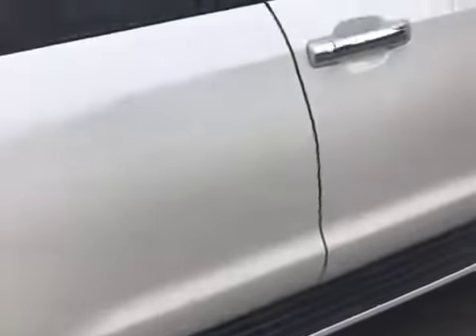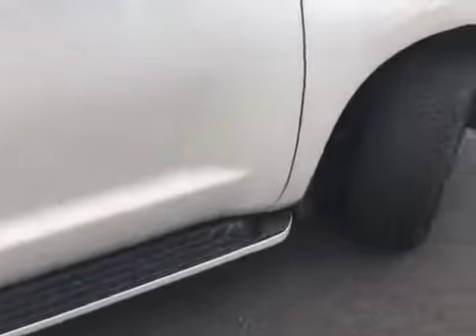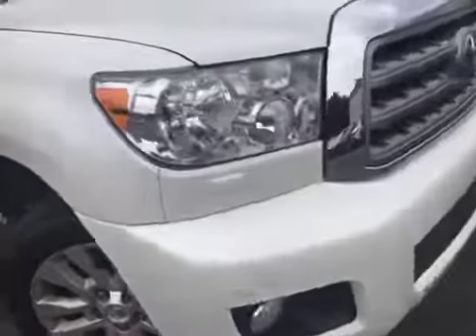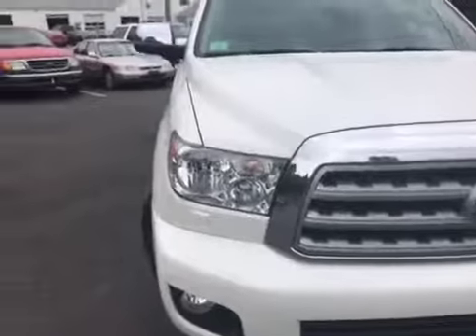There's a little ding right here on the door, right there, right below the handle. It's minor, very minor. There's the other tire — you can see the tread is in very good shape. All the sensors seem to be fine and the car looks to be in excellent condition.